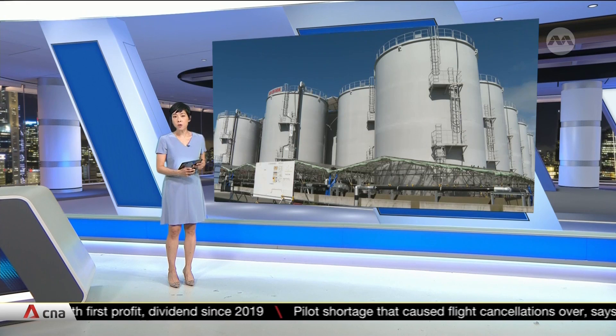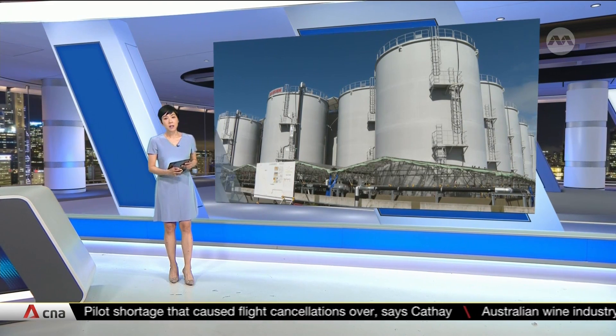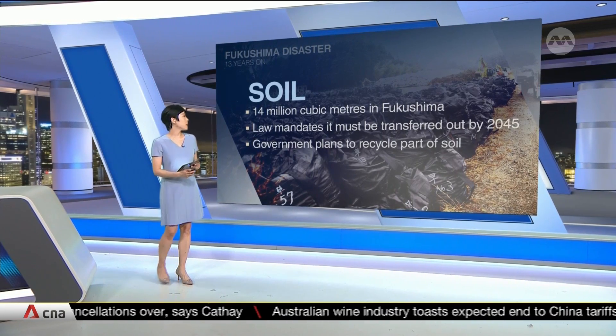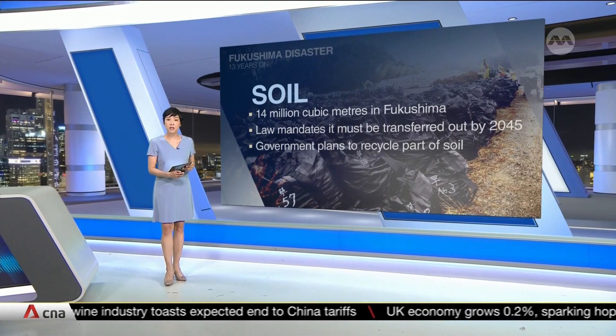Another two rounds will be conducted before the fiscal year ends in March next year. On top of that, about 14 million cubic meters of contaminated soil stored in Fukushima are waiting to be transferred out of the prefecture.